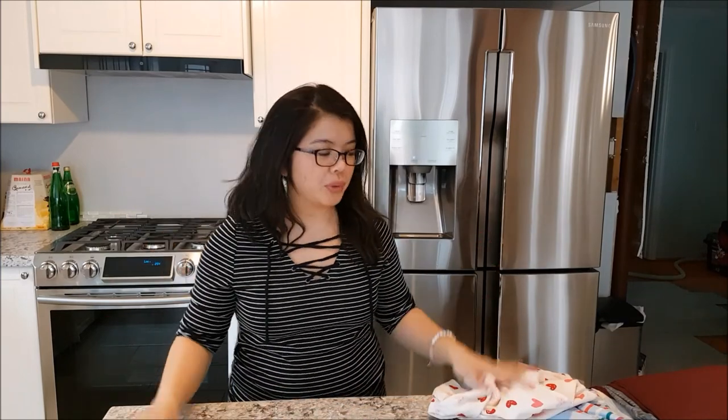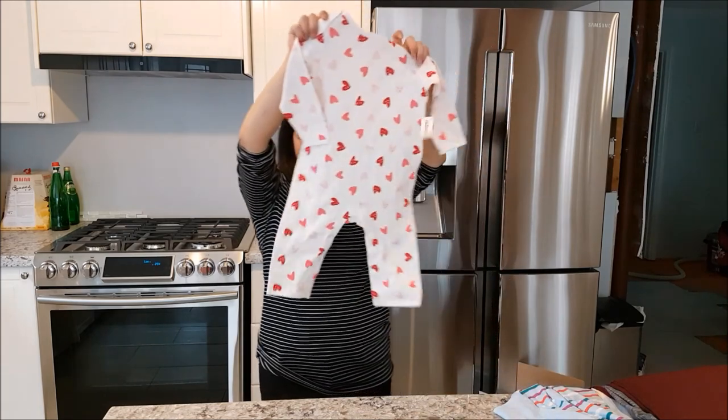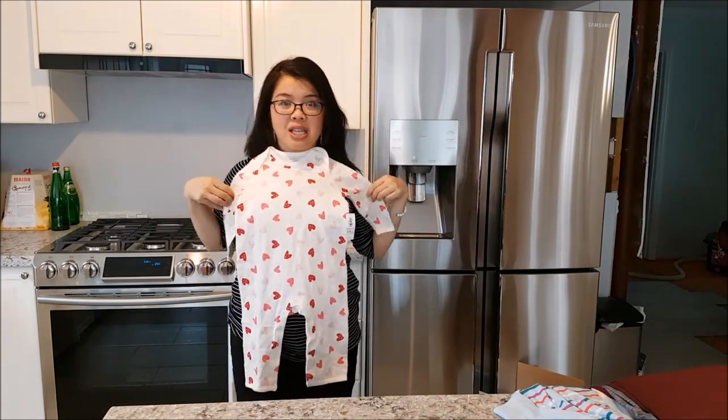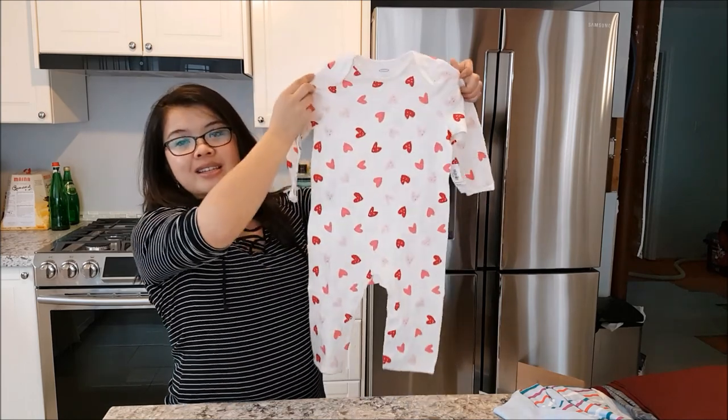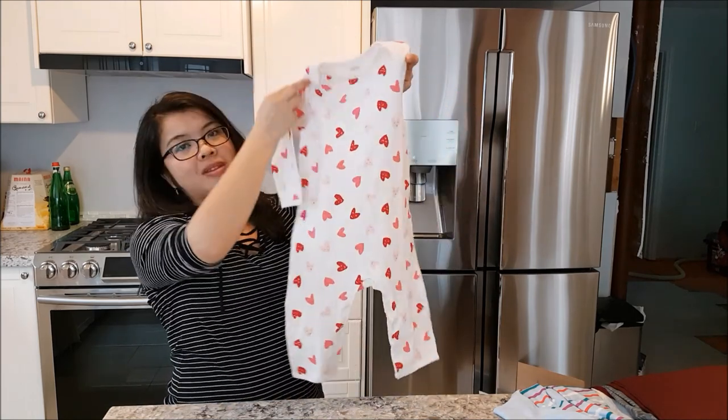So you ready to get started? Here we go. I just had coffee so I'm a little bit like woo! First off, I'm going to show you all baby's items. How cute is this? Isn't this adorable? So it's a little Valentine's Day sleep onesie. We still have her sleep in these at night.